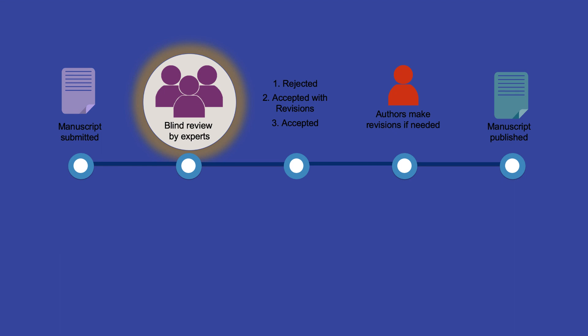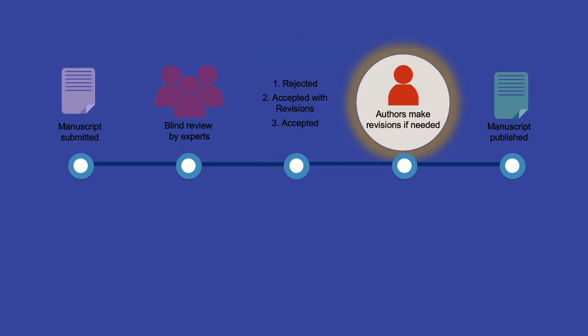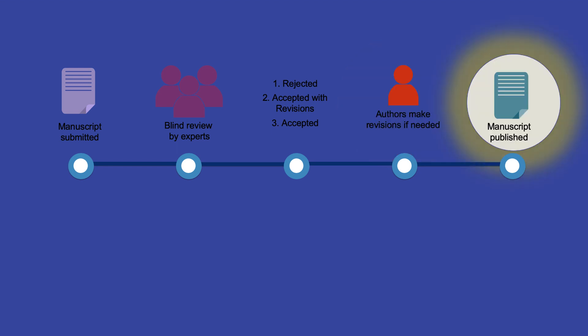The review is blind, meaning that the reviewers aren't given the author's names or their affiliations. The journal's editor then reads the manuscript and the reviewer's comments and decides whether the manuscript should be rejected, revised and submitted for further review, or accepted. What this formal evaluation process means for you as a researcher is that if you find an article from a peer-reviewed journal, you can rest assured that it's been critically assessed and meets the journal's publication standards.